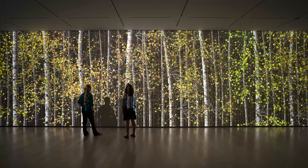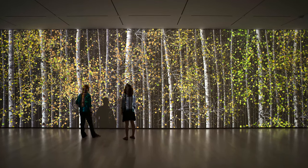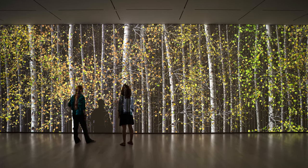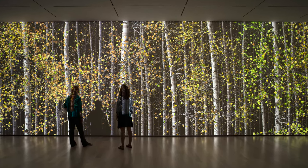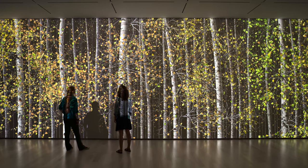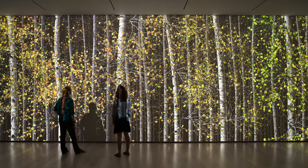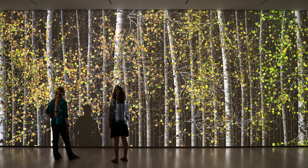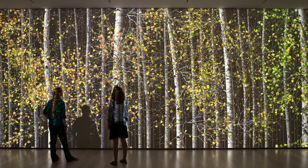The exhibition includes a number of artworks that deal with time in different ways. This one is an animated grove of birch trees called Blind Eye One by Steinkamp. Over a few minutes you see an accelerated year-long period of the cycle of the tree's life, going through all the different seasons with the leaves coming and going.